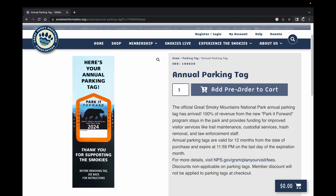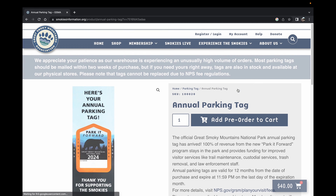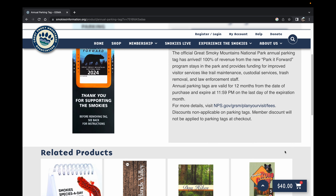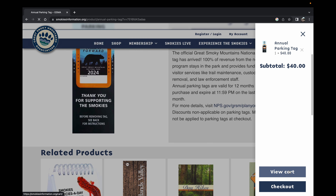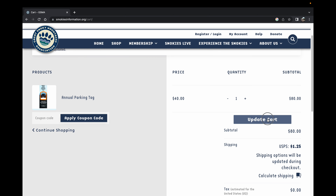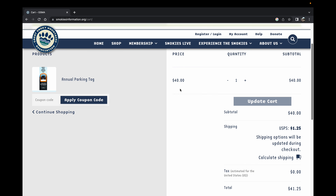We're going to go to "add pre-order to cart" and it tells you that they appreciate your order. You go down, click on the cart, view cart, and there it is — your annual parking tag in the cart. It's $40 for one. If you need more than one — say you're taking two cars on your trip and need a parking tag for both — you can add or subtract and update the cart. You might even want to consider getting one as a gift for someone. We're going to go for one today at $40.